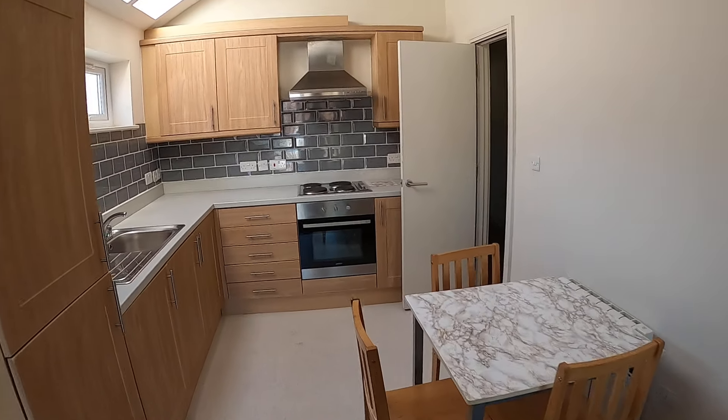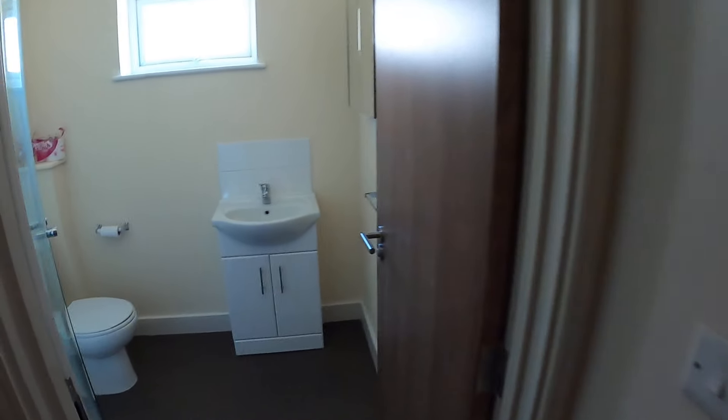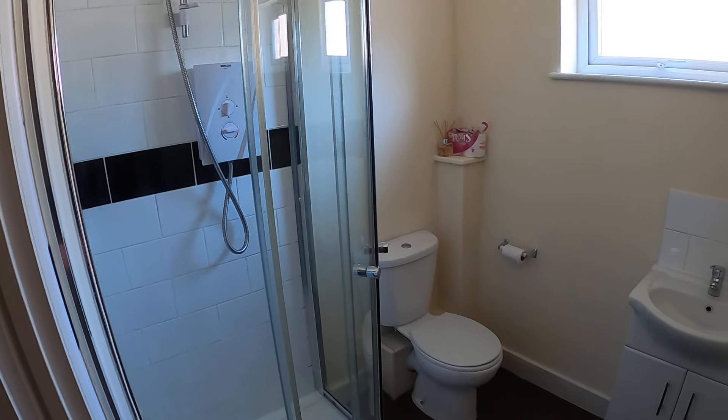And then into the hallway. This is the bathroom, which has a sink, toilet, and a curved glass shower enclosure.